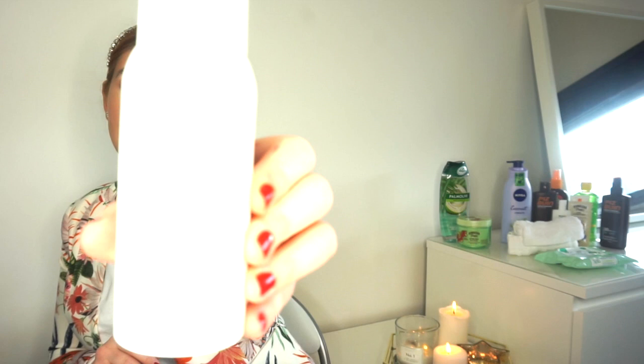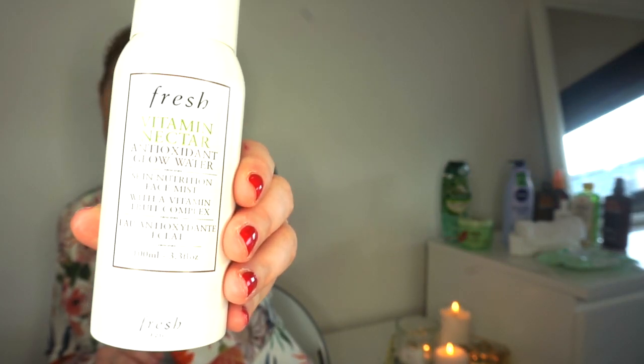One more skincare product - another one from Fresh. This is the Vitamin Nectar Water Glow Antioxidant Water - it's like a face mist and I absolutely love it. I love taking face mists on holiday and keeping them in the fridge - oh my god, it's a life saver when you're a little bit hot. Just spray it on and it's gorgeous.